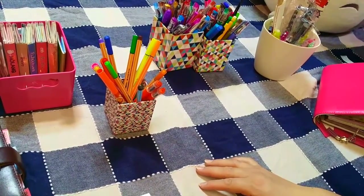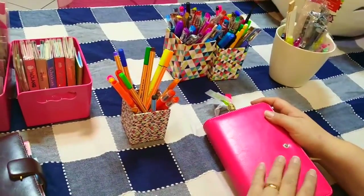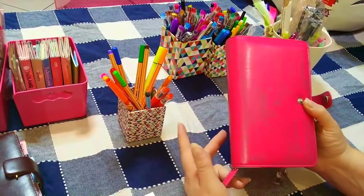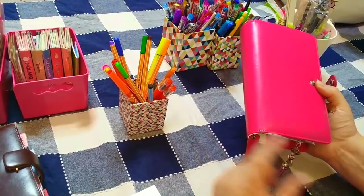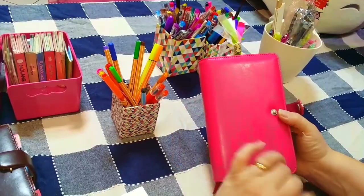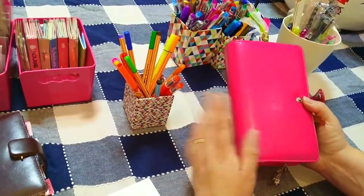La domanda numero 9: qual è la tua agenda dei sogni? Non ho un'agenda dei sogni in particolare. All'inizio volevo la Color Crush, l'ho presa. Ora voglio passare al modello Personal 5. Ho tentato di comprare la Carpe Diem, ma odio i refill perpetui. Mi sarebbe piaciuto provare una Kikki.K, ma non compro dall'Australia perché sono sfortunata e di sicuro pagherei 50 euro di dogana.